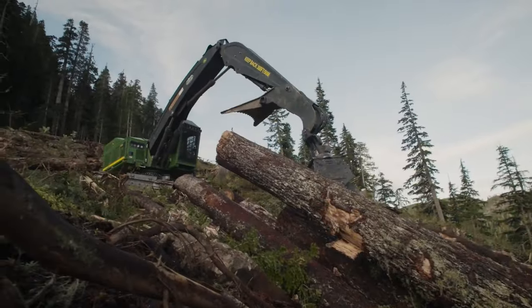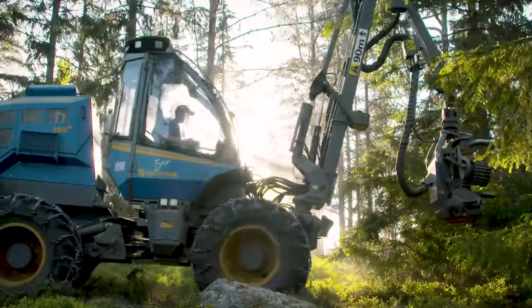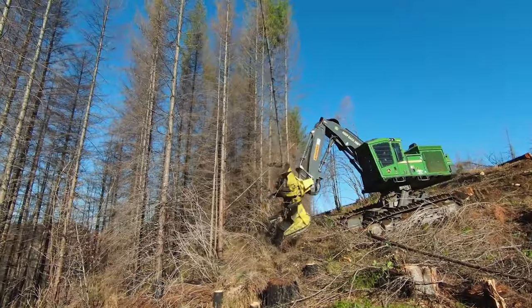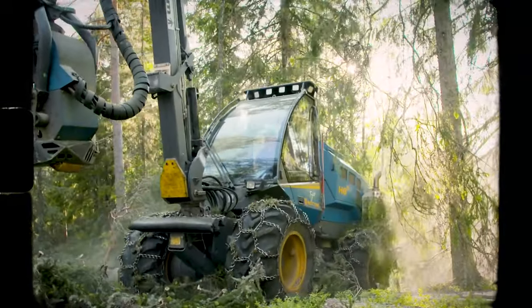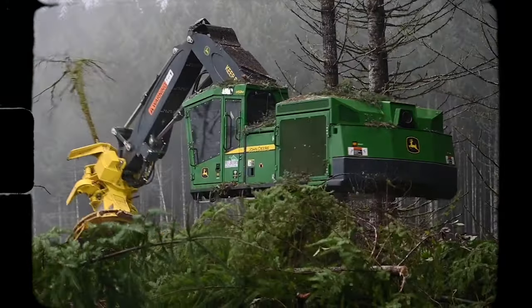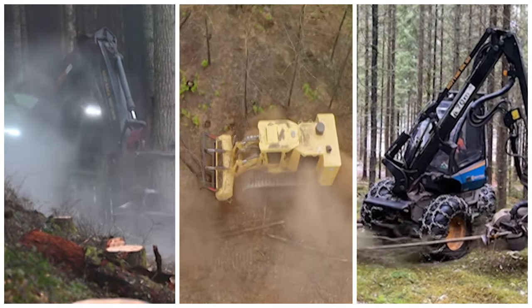Deep within the heart of the woods, a different kind of symphony plays out. The roar of engines, the whine of saw blades, and the rhythmic thud of logs hitting the ground. This is the world of industrial forestry, where machines like the Rodney H8D Harvester, the Tigercat 480B mulcher, and the John Deere 959 Impeller Buncher transform nature's giants into the raw materials we build our lives with.